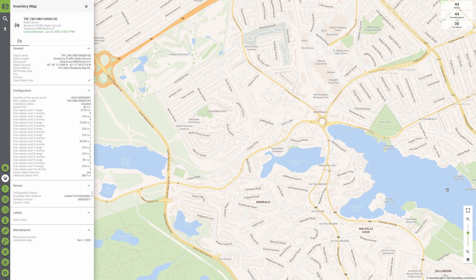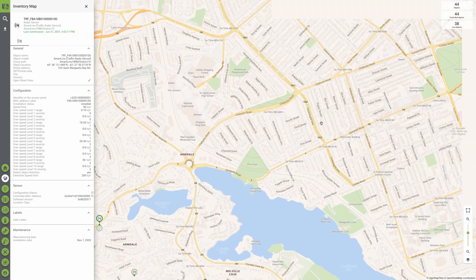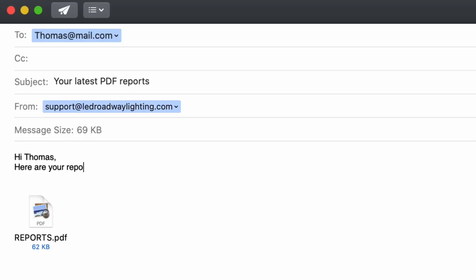The microsensor also comes with access to the SmartLynx data management software, so you can manage your data analysis online. We know that not every municipality wants another piece of software to learn, so we also offer customizable PDF reports that appear in your inbox at a frequency you get to decide.